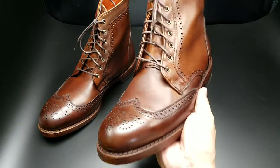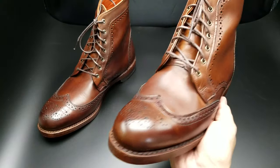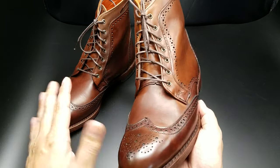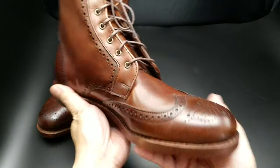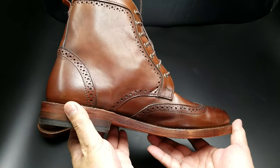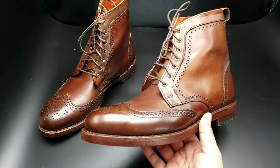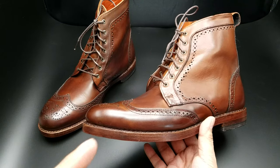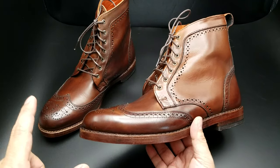These are factory seconds. They're over $400 if you bought them brand new — these are brand new, just factory seconds with slight defects, which when we go over it, I can't even tell what the defects are. Don't quote me, but I believe they go for like $445, these Dalton wingtip dress boots, right off the store or on the website.